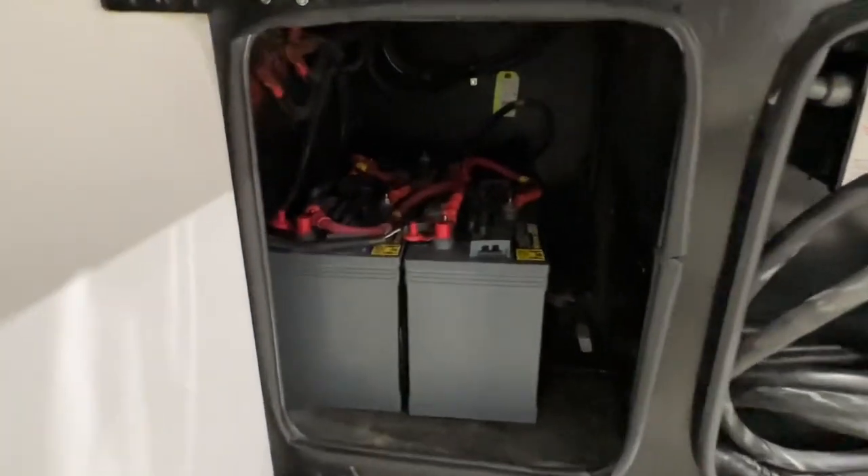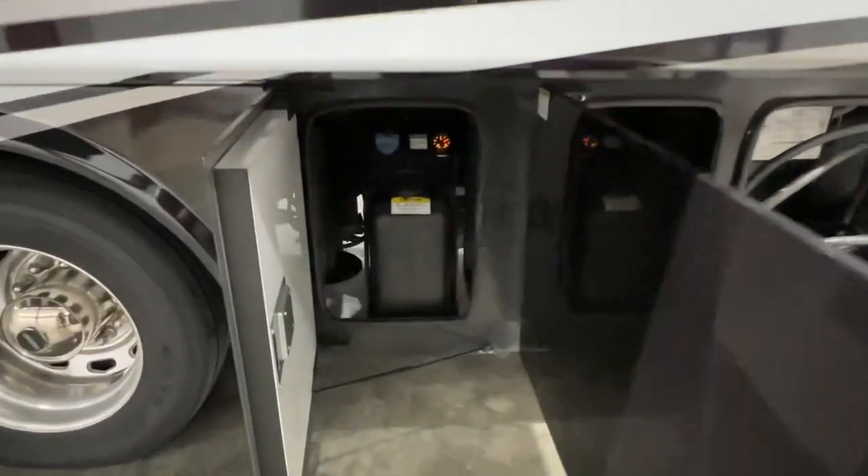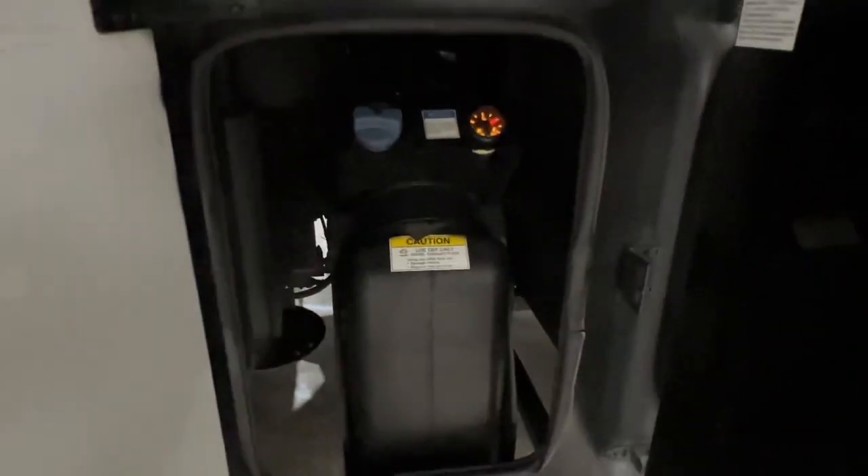There's your inverter battery. There's your — I believe it's a 12-gallon depth fluid tank. It's almost full.